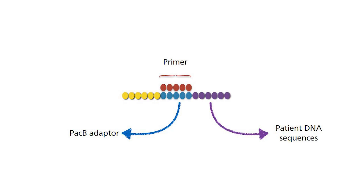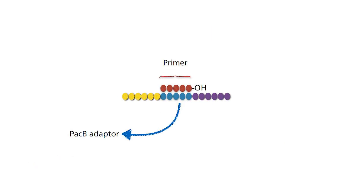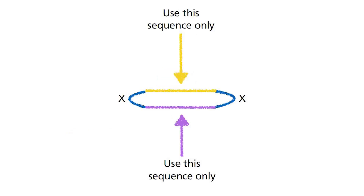At the same time, primers are added into each of these zeptoliter chambers on the chip together with the nucleoside triphosphates as well as the DNA polymerase. The adapters mentioned earlier contain sequences complementary to the primers so that the primer can bind to and provide the 3' OH for the DNA polymerase to use to produce a new strand of DNA. Finally, since the adapter sequences are known, this will mark out which parts of the results are DNA sequences from the patient.